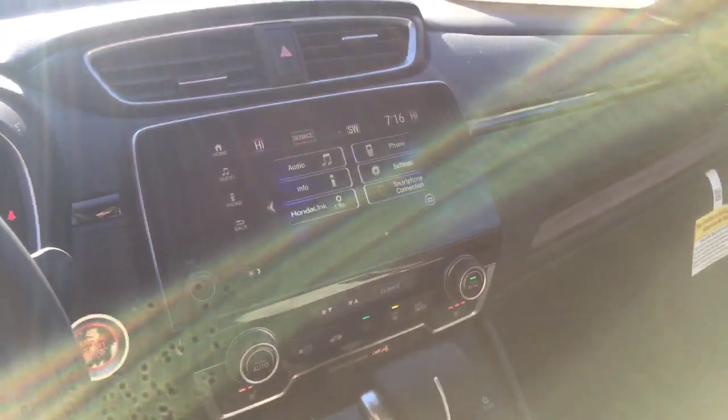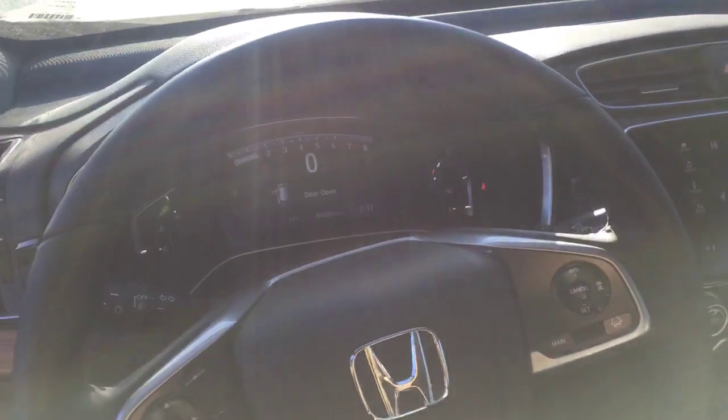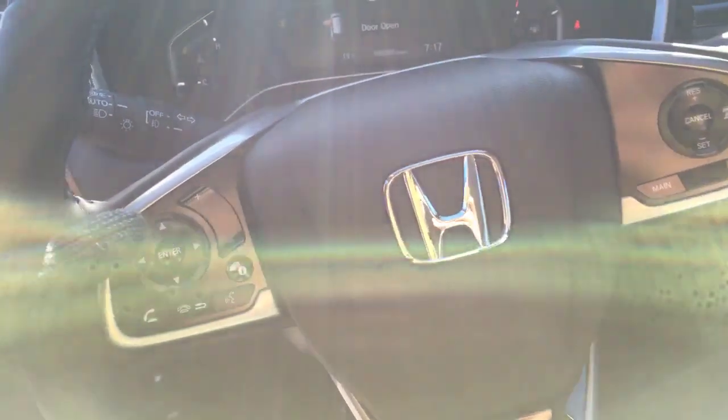It has dual zone climate control, heated seats, a touchscreen infotainment system with Apple CarPlay and Android Auto supported, steering wheel mounted audio controls, and fully automatic headlamps.